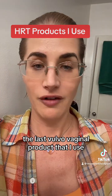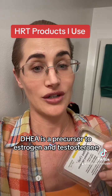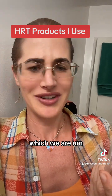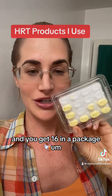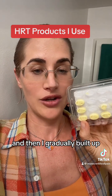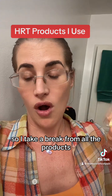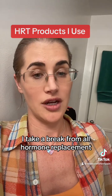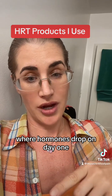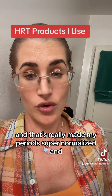The last vulvovaginal product I use is DHEA replacement. I use suppositories — they're over-the-counter. DHEA is a precursor to estrogen and testosterone. This is made by the company Bezwecken. They come 16 in a package. They're pretty strong; I started really small, just swiping a little bit on my skin, then gradually built up. Now I use half internally every day, three weeks out of the month. I take a break from all hormone replacement during the week of my period to mimic my body's natural cycle where hormones drop on day one and start to build back up. Then on day seven or eight I start using my products again, and that's really made my periods normalized and pretty smooth.